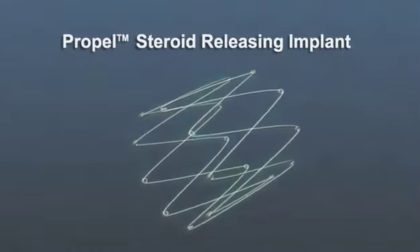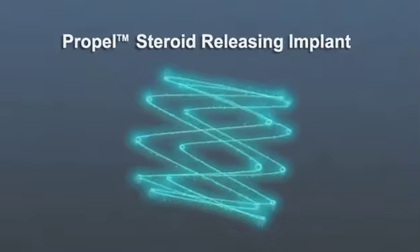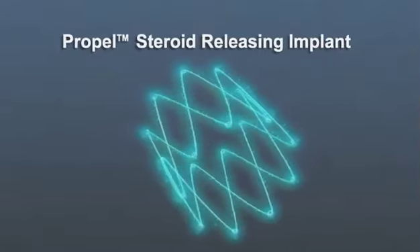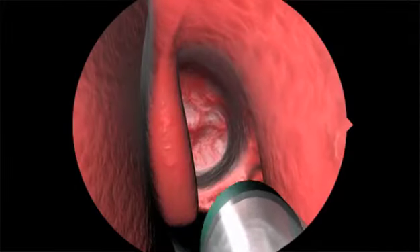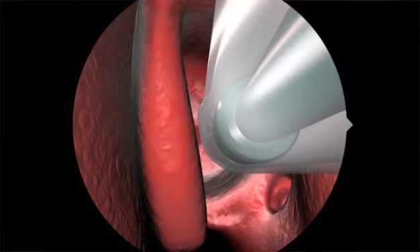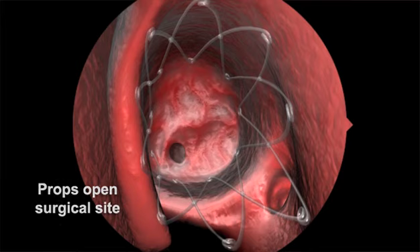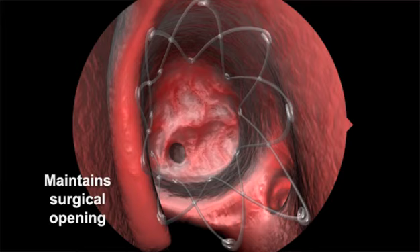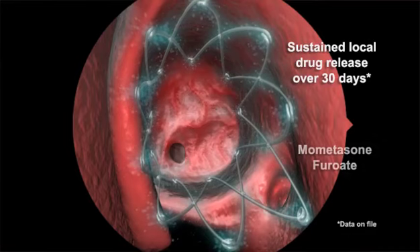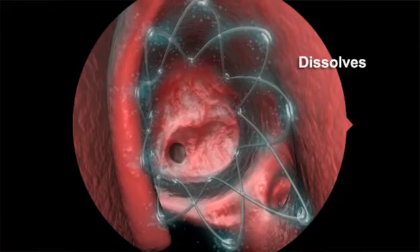The Propel Steroid Releasing Implant is the first of a new category of products offering localized, controlled delivery of anti-inflammatory medication to the sinus tissue. The Propel implant is placed in a surgically opened ethmoid sinus. Its spring-like design enables physicians to prop open the sinus and maintain the surgical opening. Propel delivers an anti-inflammatory medication called mometasone furoate directly to the sinus lining as the implant dissolves.